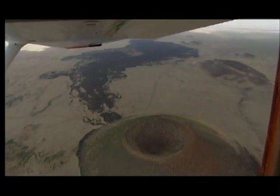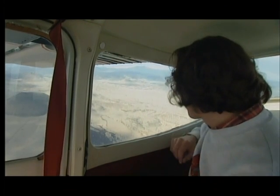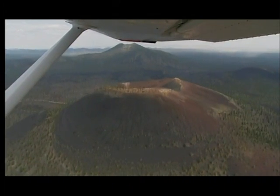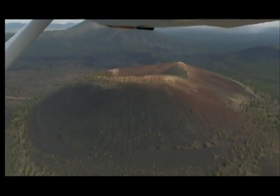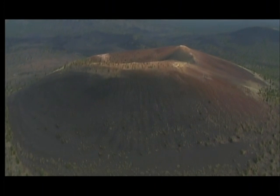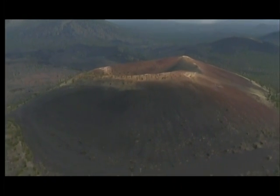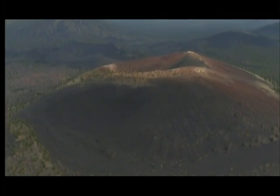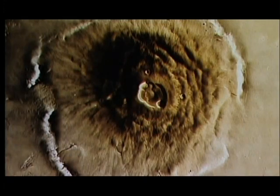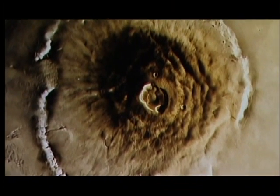Seeing lava flows coming away from craters like this is a surefire sign that we're looking at volcanic activity, whether we see it here on Earth or whether we see it elsewhere in the solar system. Volcanoes help create the oceans and our atmosphere. If we can find volcanic structures like this on Mars, we can speculate that once it may have looked more like Earth.